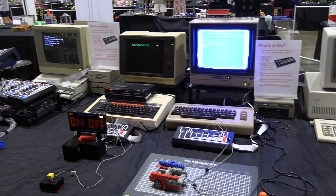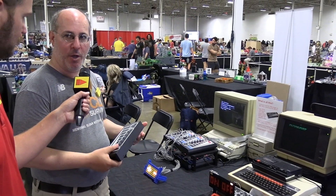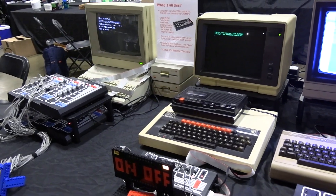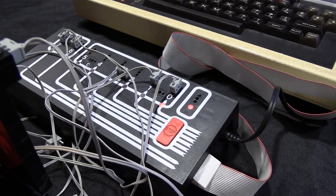It is fully programmable on your 1980s 8-bit computer in Basic, Logo, assembly code, or something proprietary called LEGO Lines. I use Basic. For young people, Basic is a lot like Python — it's an interpreted, command-line, general-purpose language that a lot of adolescents like me learned in the '80s.